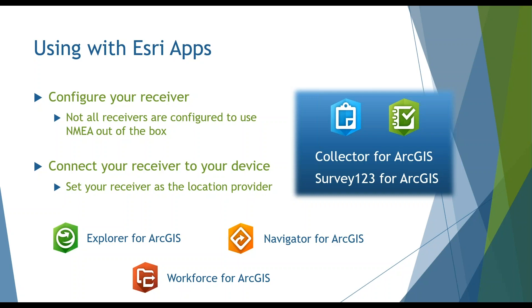Collector and Survey123 support external receivers connected via Bluetooth. To connect your receiver, turn on your tablet or phone's Bluetooth setting and the receiver's name should appear in the device list — similar to connecting a headset. Once connected, set the receiver as the location provider. Connecting and setup can vary depending on your device and receiver. If you're using a pole or mounting the receiver to a vehicle, enter the appropriate offset information. If you're using real-time correction, that also needs to be configured.